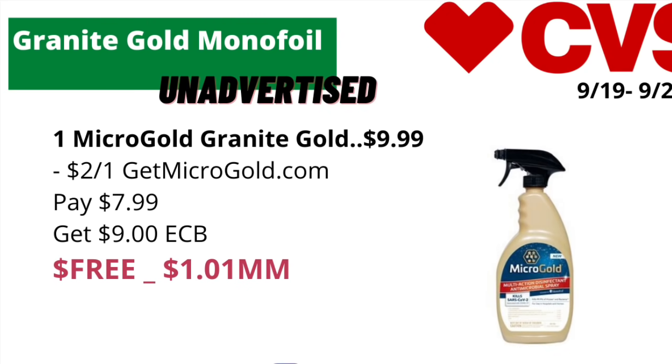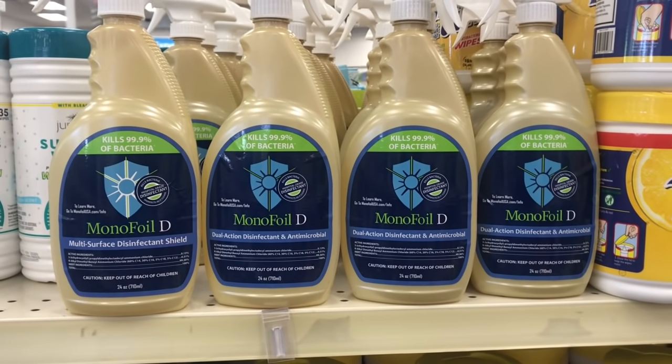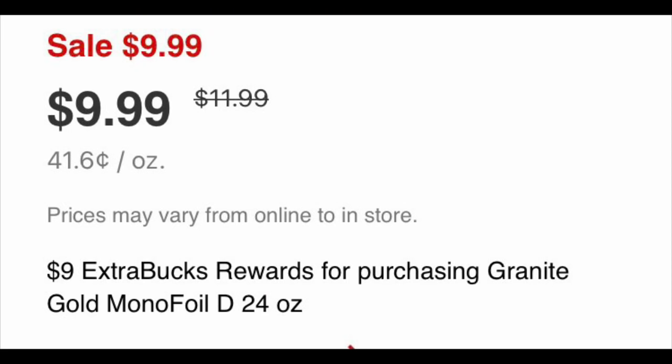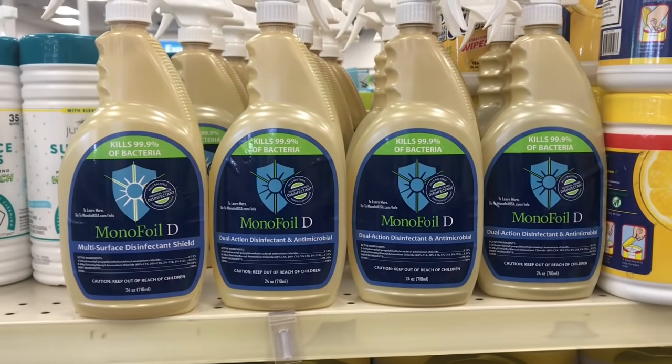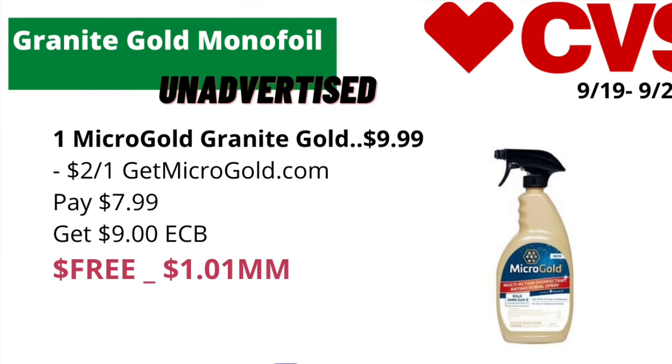Our first unadvertised deal is on the Micro Gold multi-surface cleaners. This deal has been coming back around every single week, so if you haven't done the deal, here is your chance. They are currently on a buy one get nine dollars back in ECBs, priced online for nine dollars and 99 cents each. Grab one for $9.99, use a two dollars off one coupon found on getmicrogold.com — I'll leave a link in the description. You pay $7.99, get back nine dollars in ECBs, making it free and an eight dollar and one cent money maker.